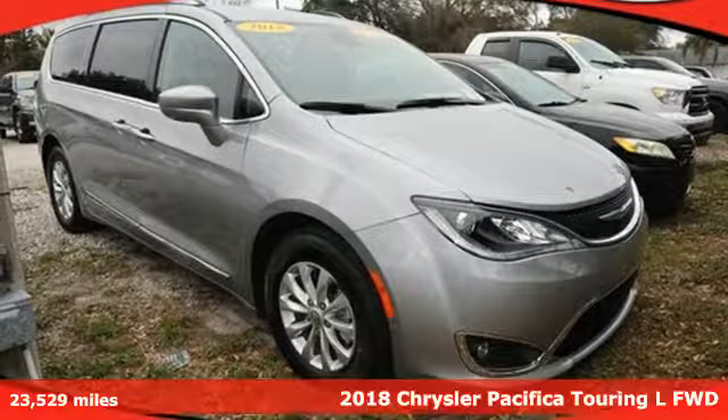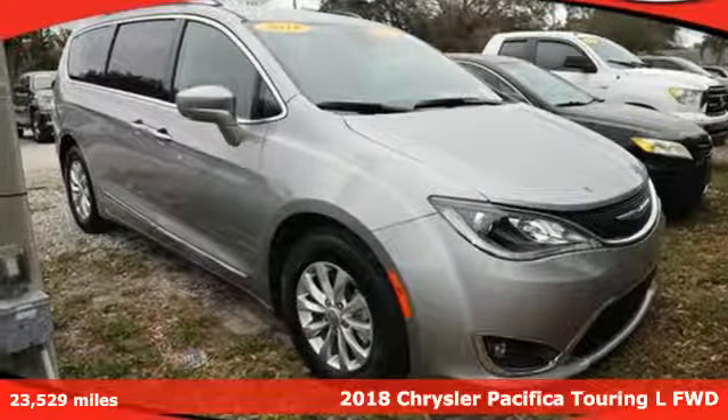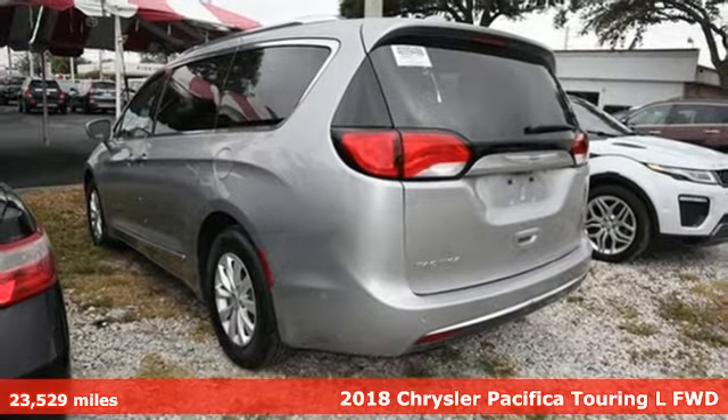It's a 2018 Chrysler Pacifica. Chrysler, where top flight engineering meets affordable luxury.